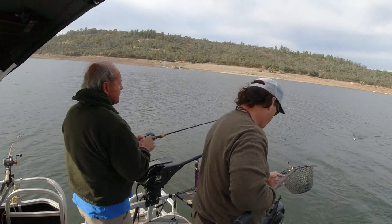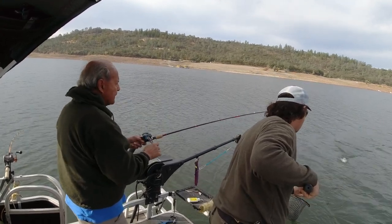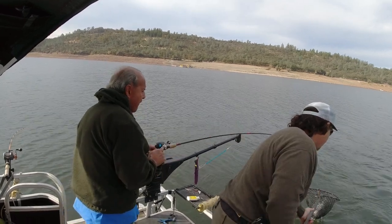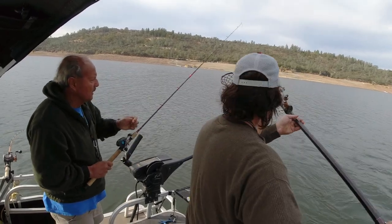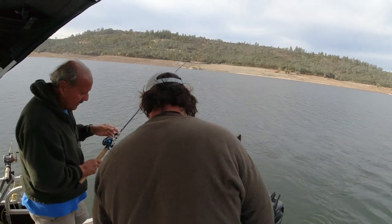A front that is retreating typically means a north wind day here in northern California. The barometer is going to be rising, and the fish are just going to be lethargic and off the bite.